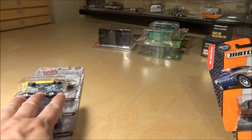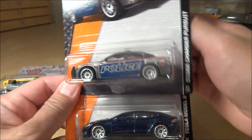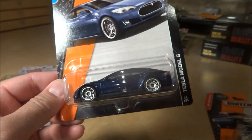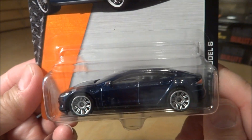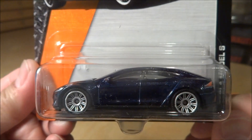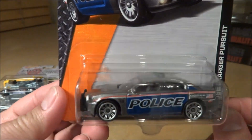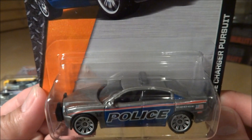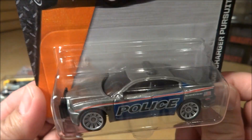Before we get into the Japan Historics, I want to show two pieces I found today at the grocery store — a couple of Matchbox pieces. This is the new case Tesla Model S in dark blue — a new recolor, as the original was red. And then this is a really nice piece — the Dodge Charger Pursuit, a silver police car, very nice looking, almost like a gunmetal silver.